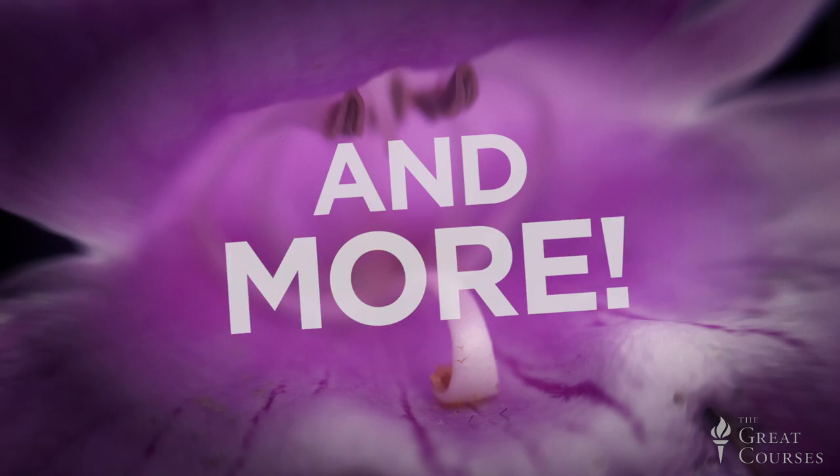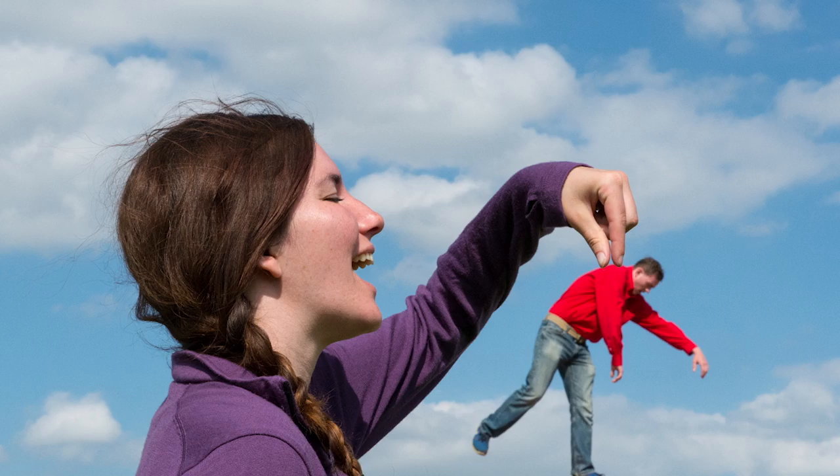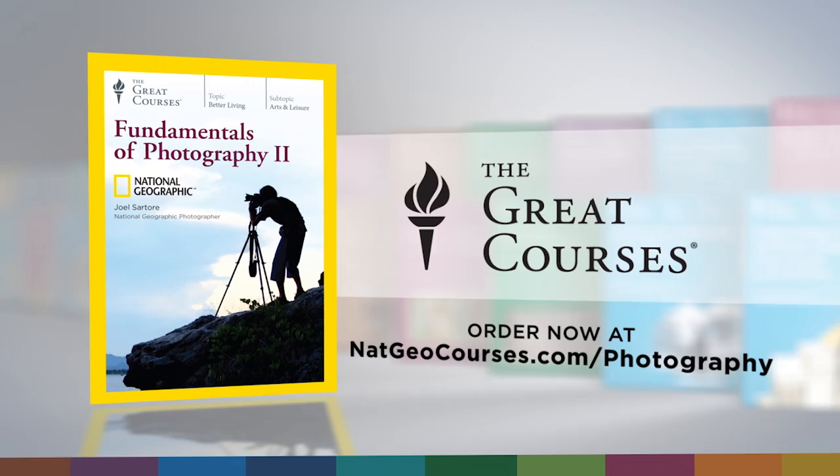All the time we have to be thinking about light and background and interesting subject. Fundamentals of Photography 2, taught by Joel Sartori. I like to have fun. Order it now from National Geographic and The Great Courses.